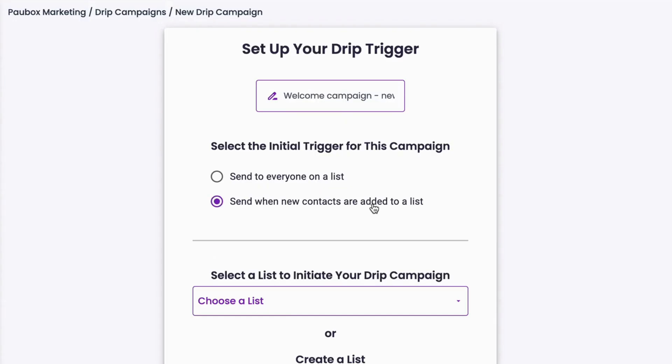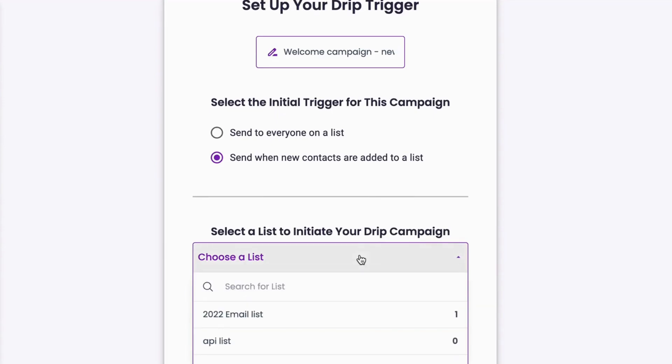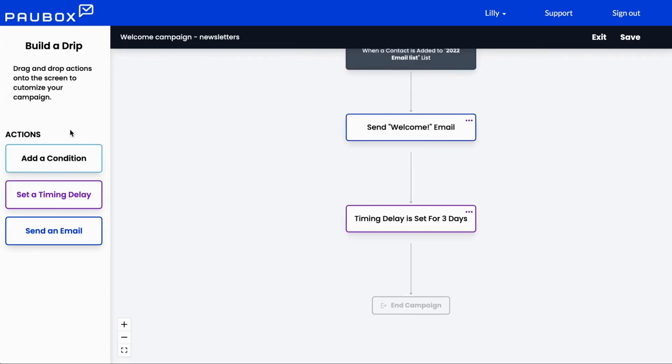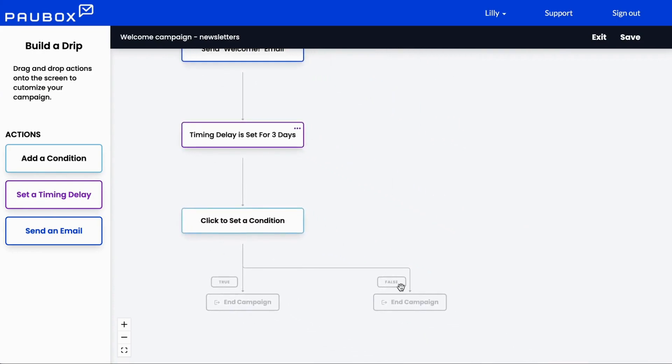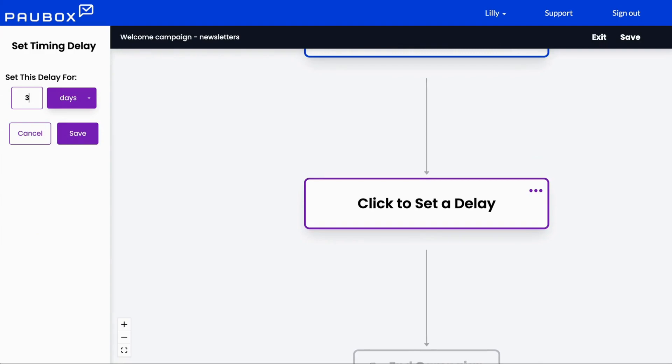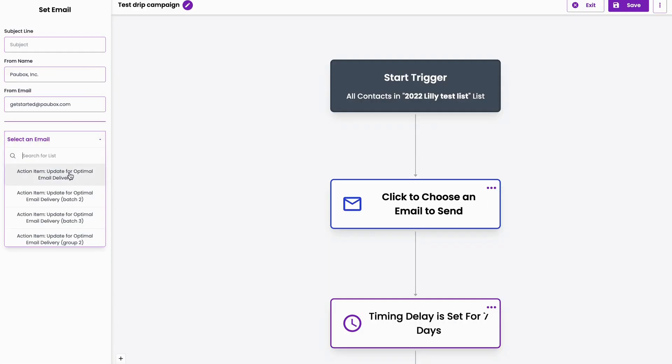Schedule one-off emails or use the drip campaign feature to nurture contacts through a workflow. Create journeys and workflows with our drag-and-drop builder, with options to add conditional branches based on triggers, set timing delays, and pick specific emails to send contacts.